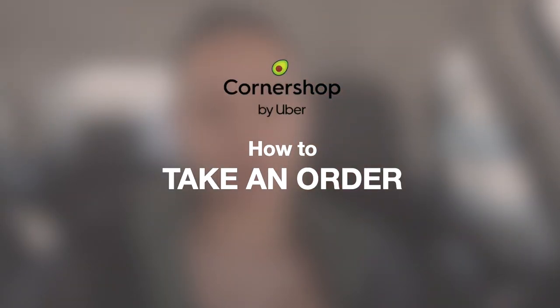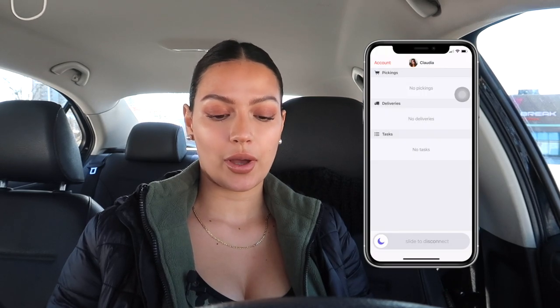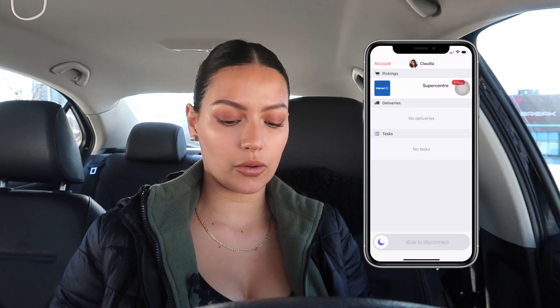We're going to start with Corner Shop by Uber. When you're ready to start shopping, all you have to do is press the little car and slide to connect. What I like about them is that you don't need to have the app open to get an order — when you're assigned an order they'll send you a notification, and when you open the app you can either accept it or decline it, and you have a couple minutes to think about it.